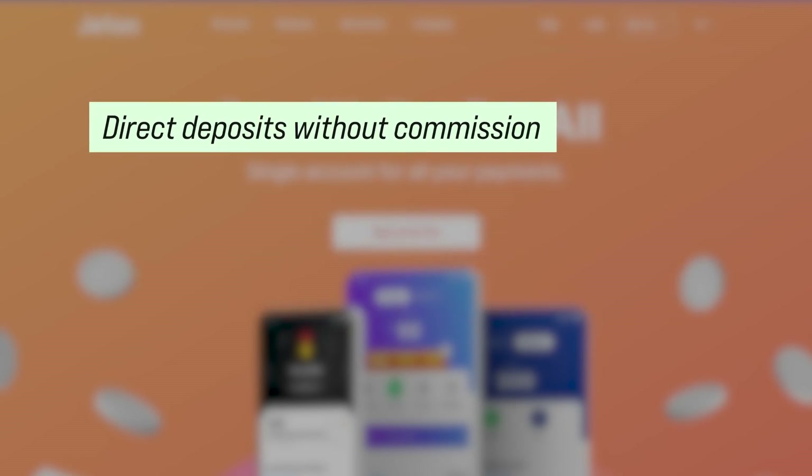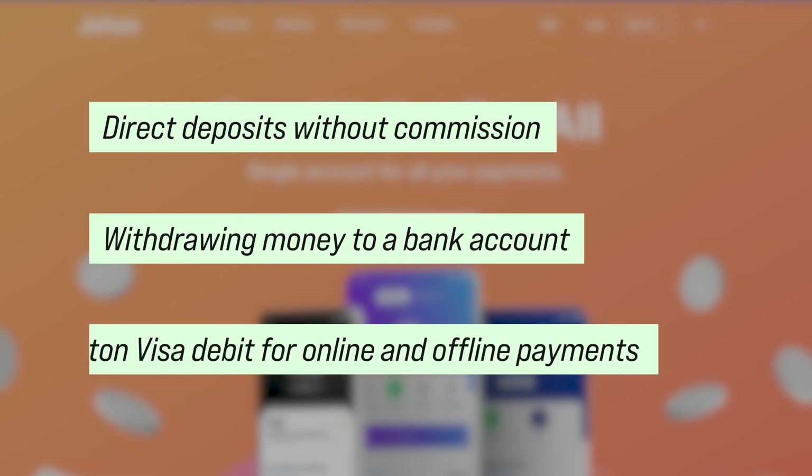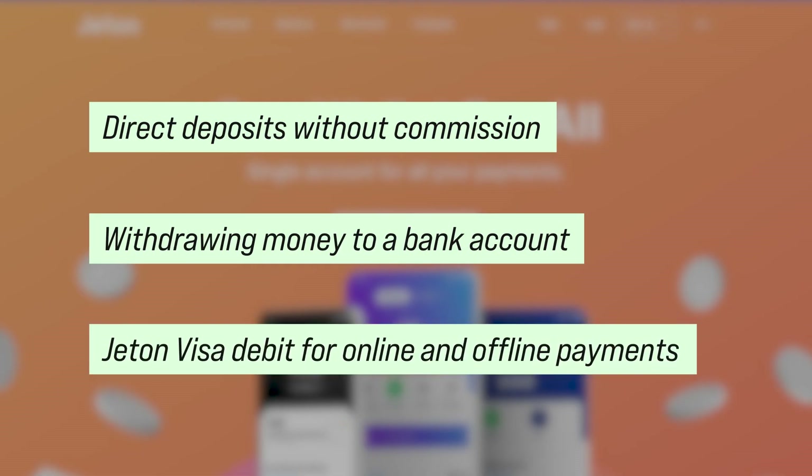Pros include: direct deposits without commission, the possibility of withdrawing money to a bank account, and the ability to use the Jetton card for both online and offline payments.